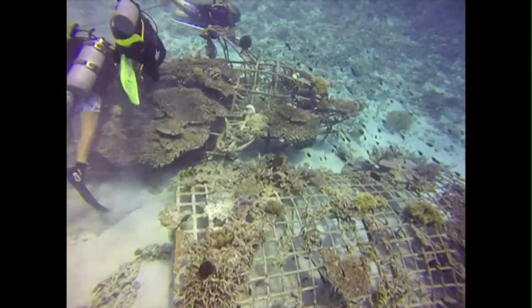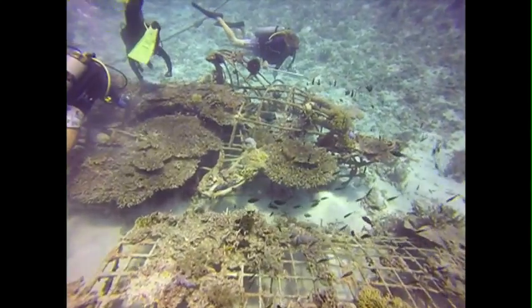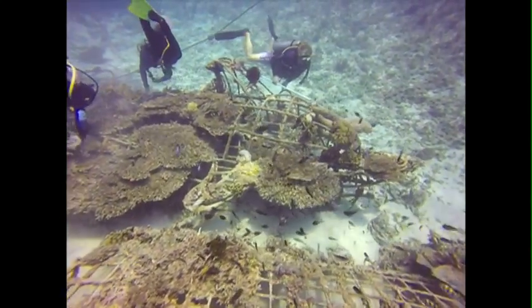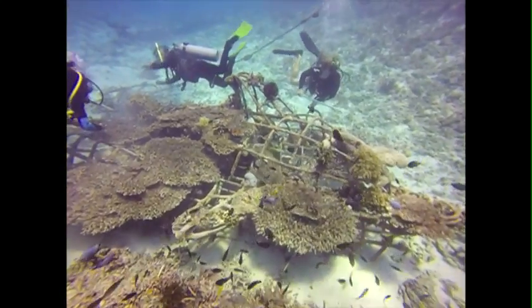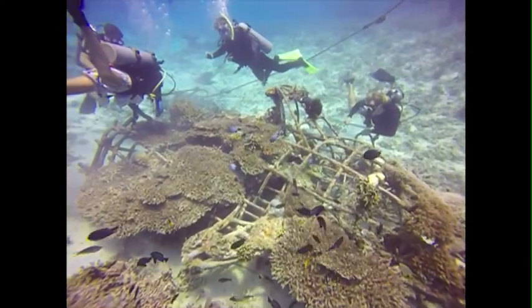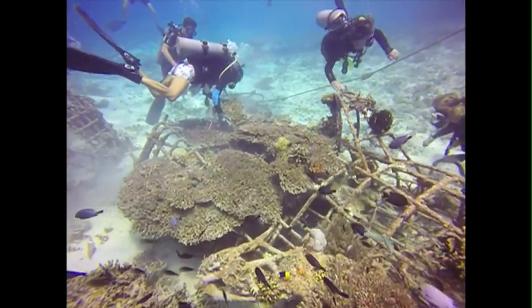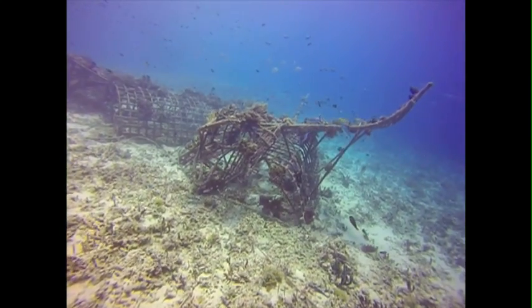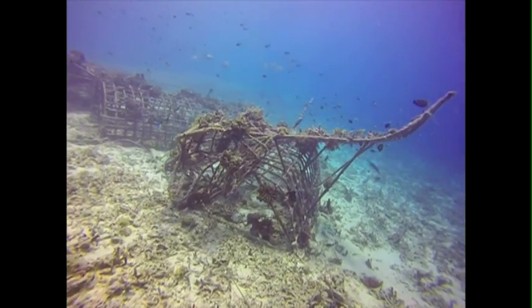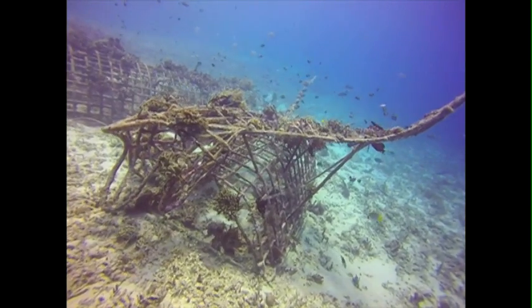The ones you see here, unfortunately, have lost almost all their corals due to heat stress. It was very hot in Indonesia early this year, and corals that weren't protected using BioRock technology almost all died. These corals were alive less than a year ago and they were beautiful, but they died from high temperatures. These are old projects that were doing magnificently for a long time, but unfortunately they weren't maintained, and as a result almost all the corals died on them.